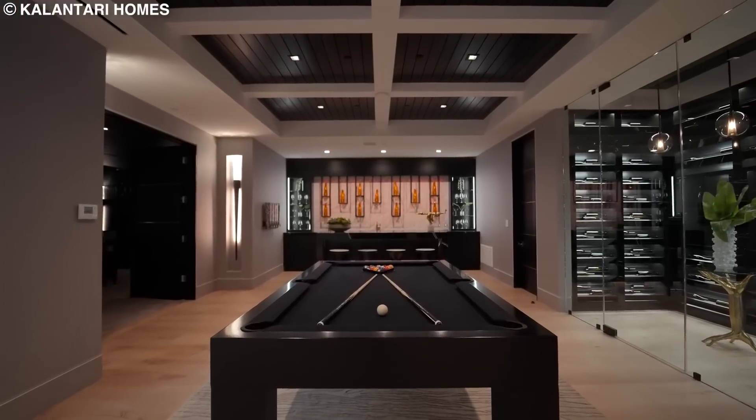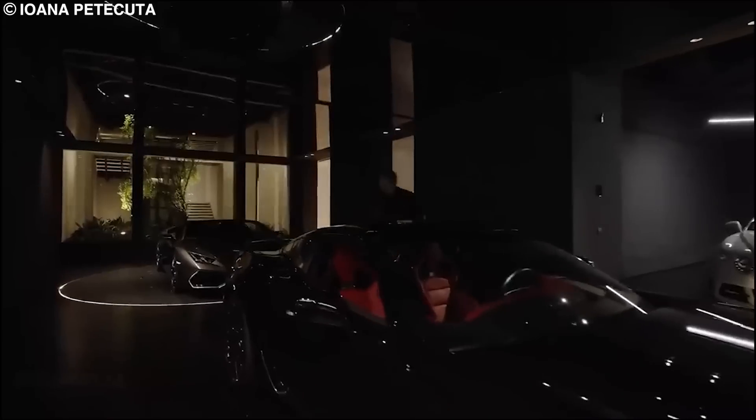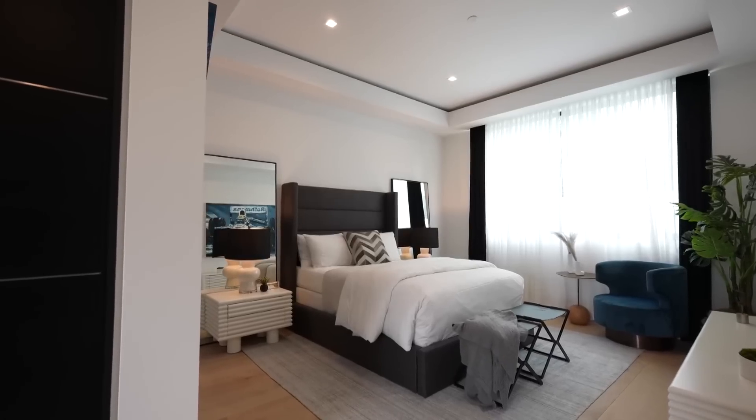There is also a fun cave with nine LCD screens, a barbing saloon, and a car gallery that can be accessed from outside the house. There is also a basketball court, a rooftop deck, and four guest suites.